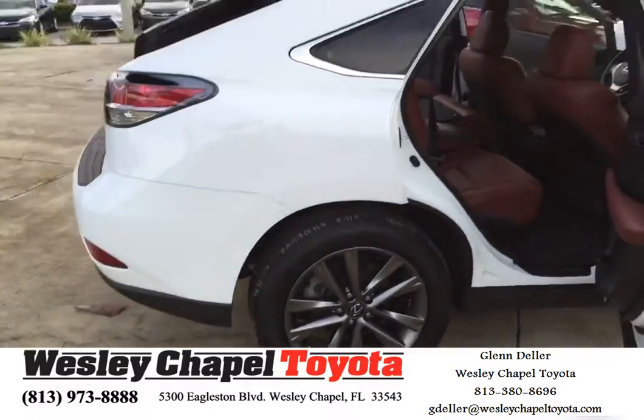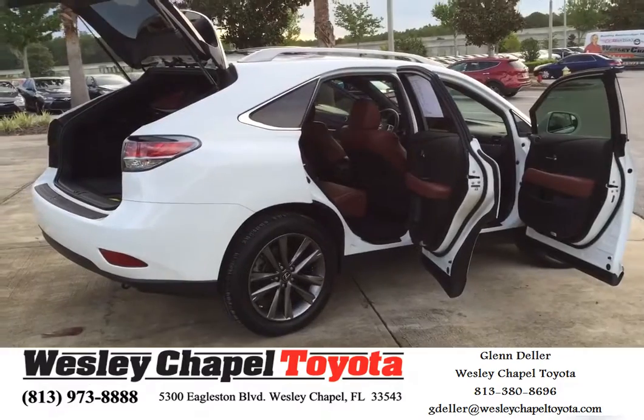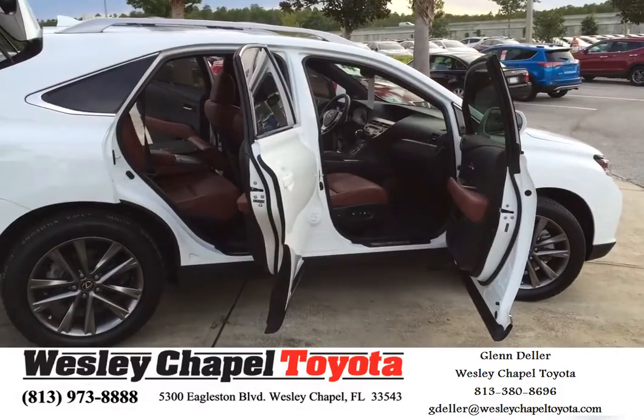I just wanted to touch base with you and let you see that we have this in stock, since we haven't been able to match you up with anything you like. So come in and check it out. You know where to find me. Give me a call. Talk to you soon. Have a great day.